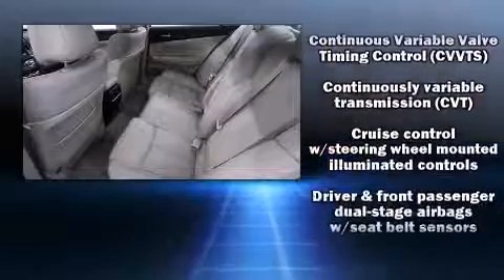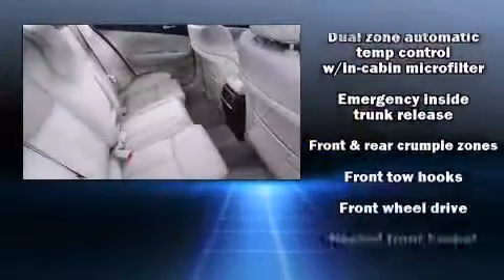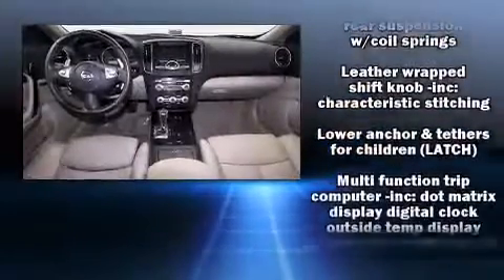Nissan ensures the safety and security of its passengers with equipment such as head curtain airbags, front side impact airbags, a panic alarm, and four-wheel disc brakes with ABS.